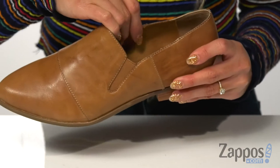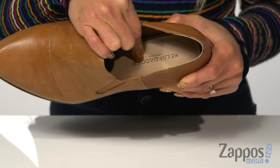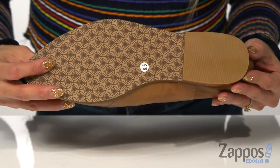The inside has a soft lining and a padded footbed for all-day comfort, and it's all on top of a stacked heel and a textured outsole.